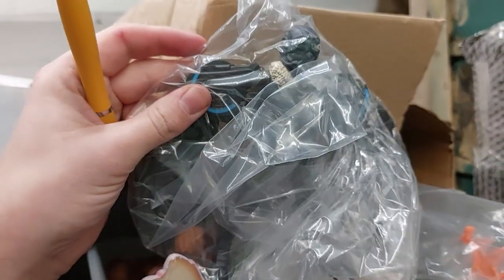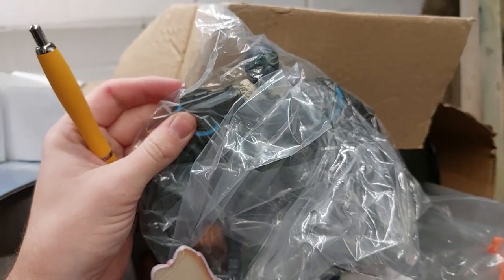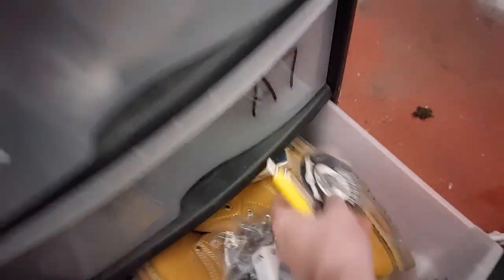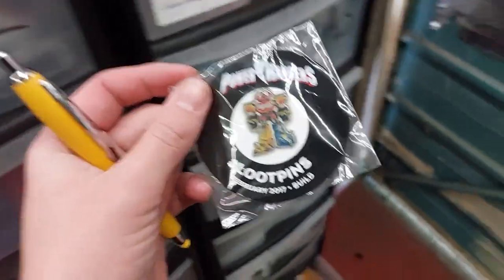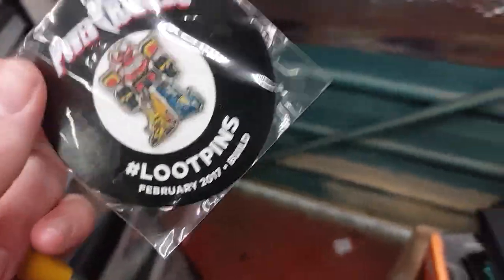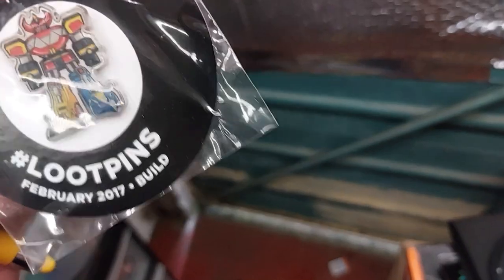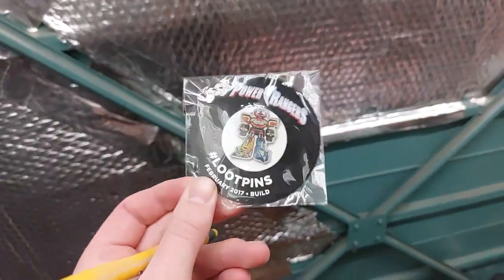Over in A1 there should hopefully be a Vulture from Marvel — is it the Vulture? This is a problem. Turns out he was just hiding at the back — $10.99 plus postage. Down in A8 there should be a Megazord pin, there we go. With the recent news of the Green Ranger it's not really a surprise that it sold — $2.99 plus the shipping.